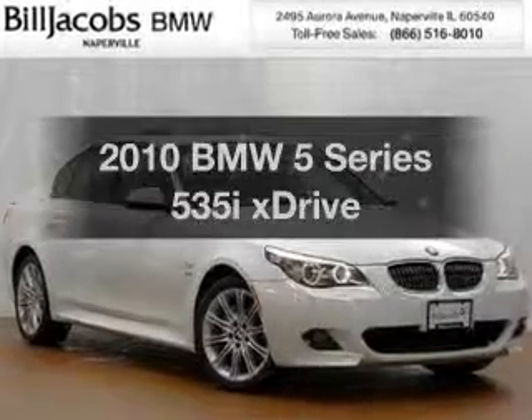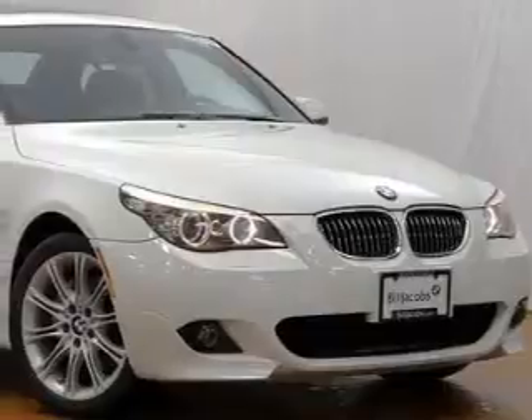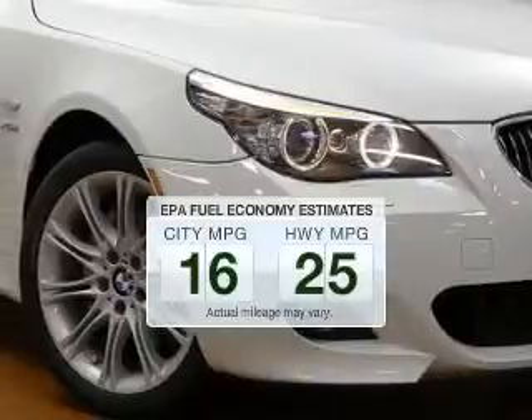Imagine yourself in this 2010 BMW 5 Series — everything you need under one roof with this great vehicle. Low emissions and the good fuel economy offered in this vehicle are important to you and to the environment.